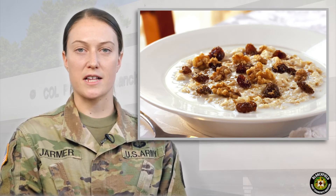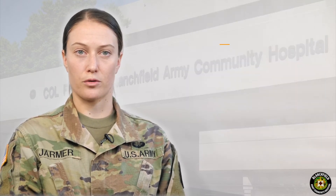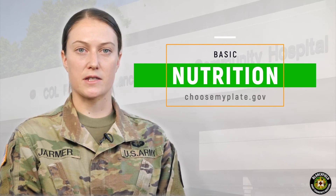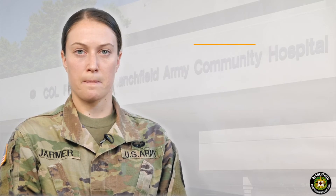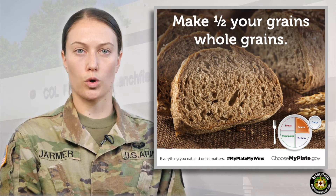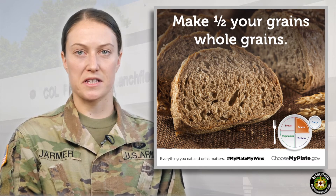Grains are categorized as either whole or refined grains. Whole grains contain the entire kernel, whereas refined grains have the bran and germ sections removed. The bran and germ contain fiber, B vitamins, vitamin E, healthy fats, and other essential micronutrients. Half of our grains should be whole. Great examples of whole grains include brown rice, 100% whole wheat bread, whole wheat pasta, and oats.